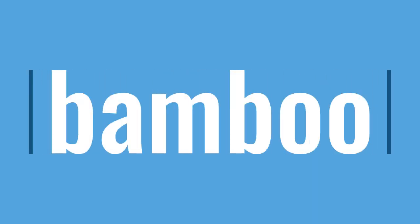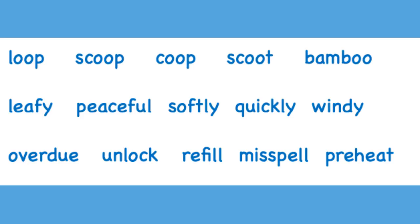B, ah, ba, mm, bam, b, oo, bamboo. Read line one with me: loop, scoop, coop, scoot, bamboo.